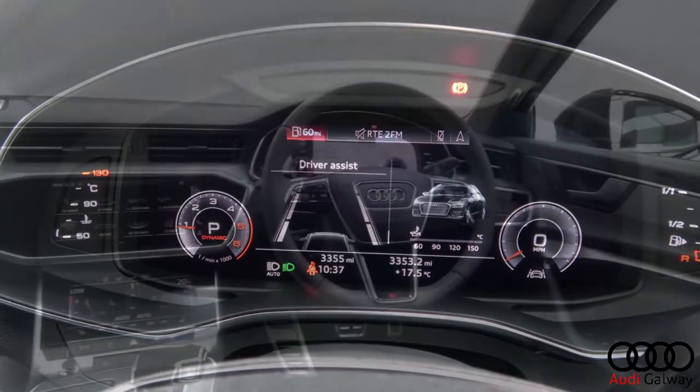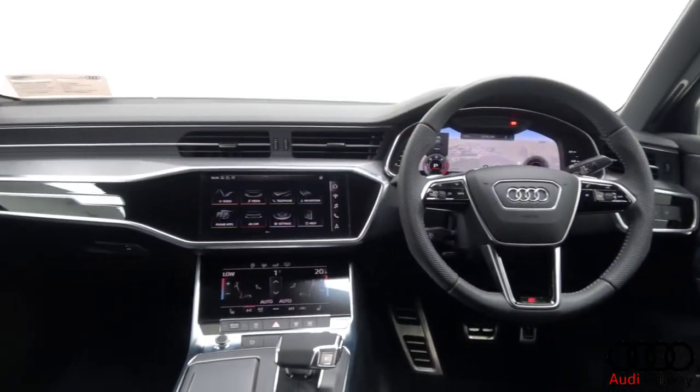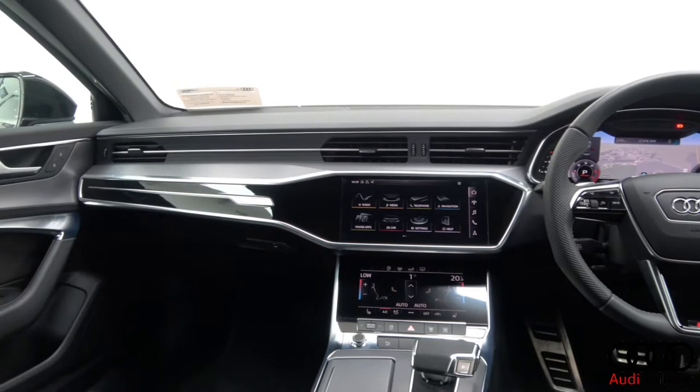Bluetooth connectivity, an S-Line multifunctional leather steering wheel, keyless ignition and cruise control.